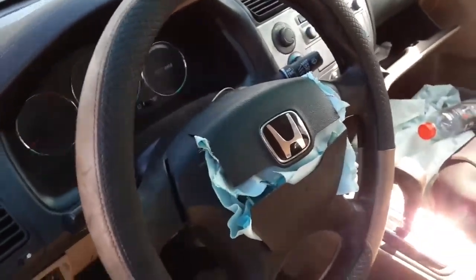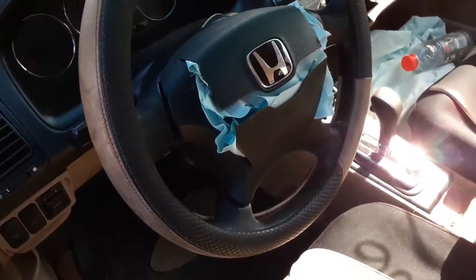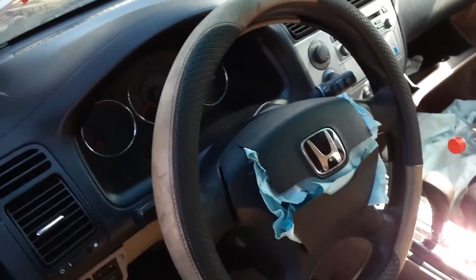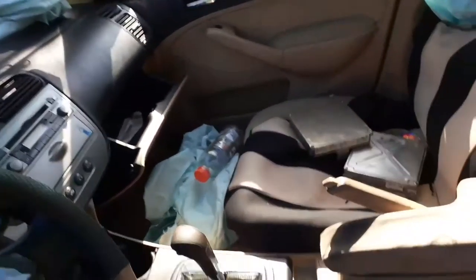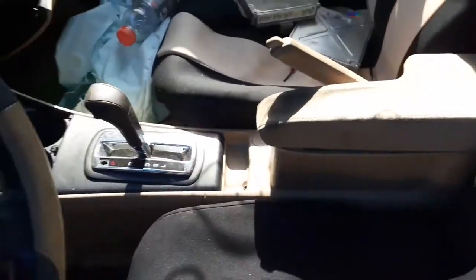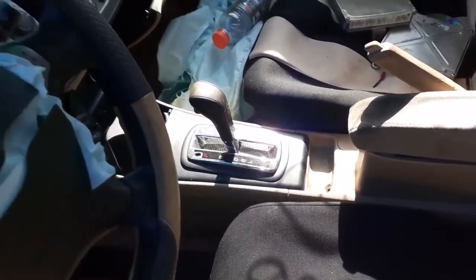You have the steering column with tilt, cruise, and delay. Again, this is a hybrid. The airbag is blown, as you can see. It has 127,000 miles. The radio is good — AM/FM/CD. The console is not too bad, a little dirty. It's a four-door sedan. There's the automatic shifter — again, this car is a hybrid.